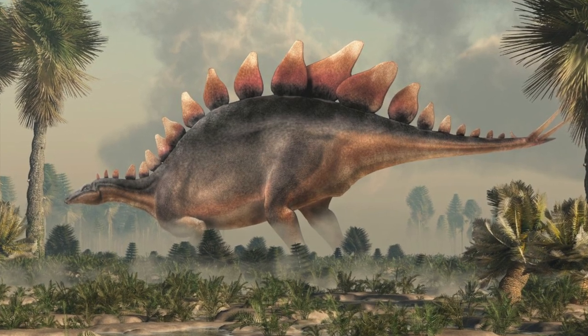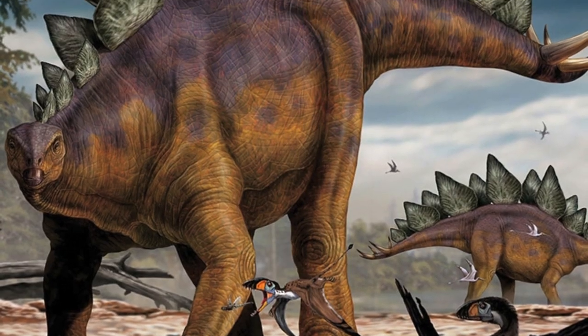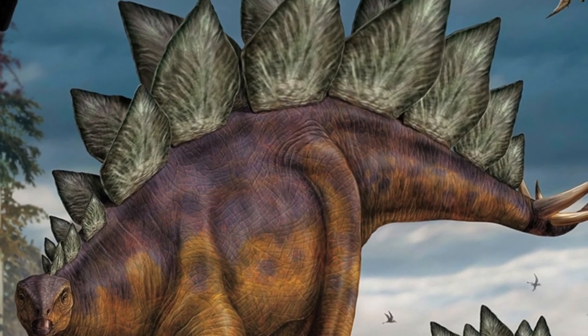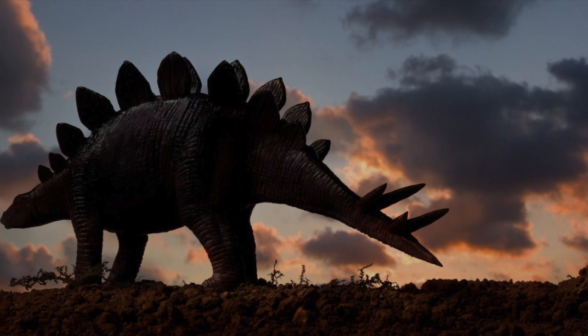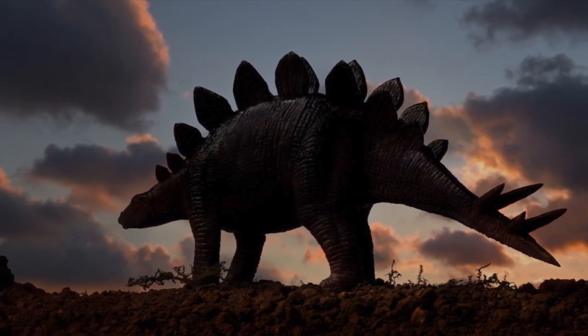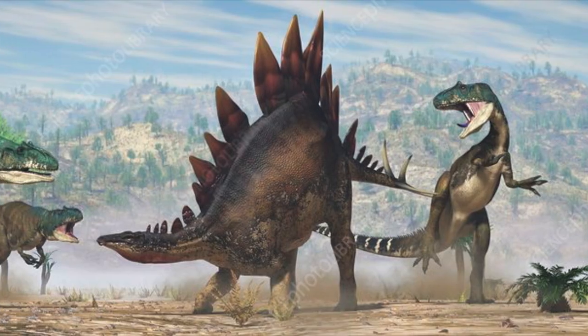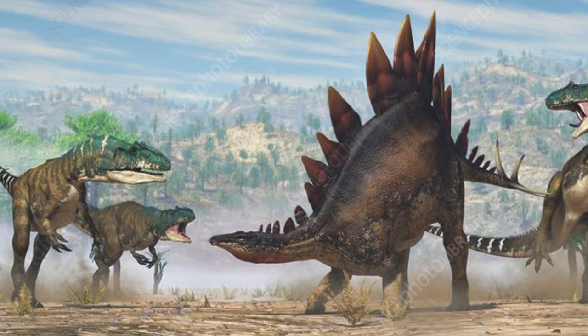The Stegosaurus is easily recognizable by the large plates along their back. There are a few ideas on what the plates were for. They could have been used for protection, or as shade from the sun to keep the Stegosaurus cool, or they may have been there just to make the Stegosaurus look scary to predators.